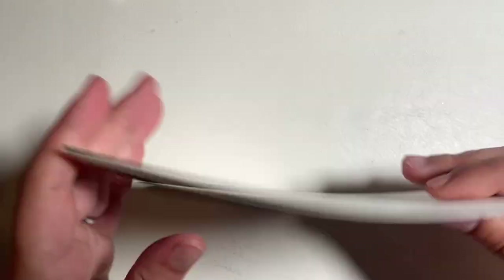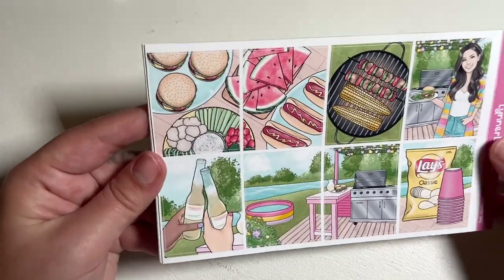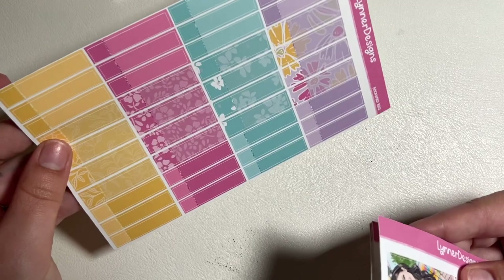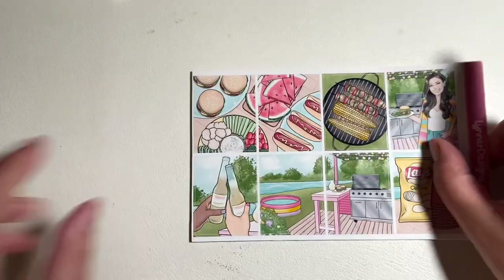Here is a barbecue kit. Did I order glossy? Usually I order matte but maybe I ordered glossy this time. I actually really like her glossy paper — maybe I should start ordering glossy all the time. I might have to start ordering glossy from her because I really do like this a lot.